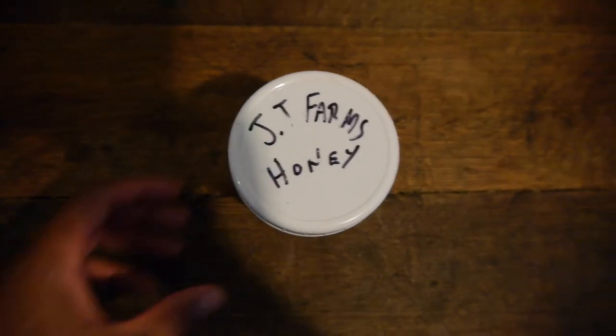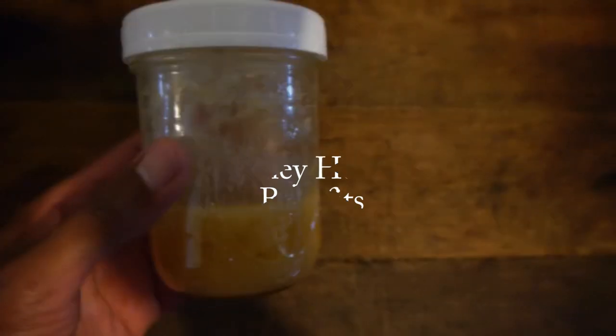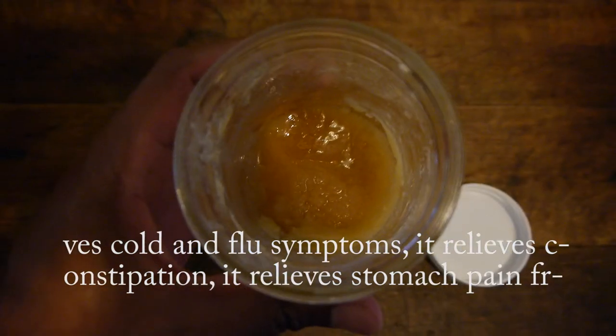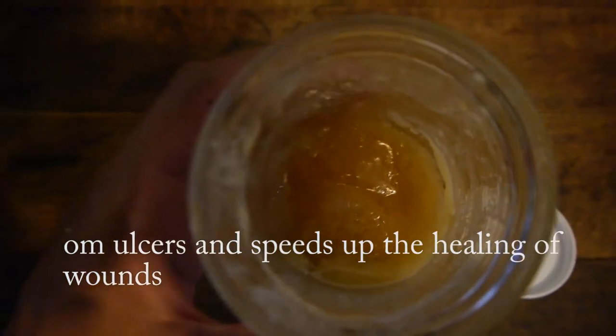Honey has been recognized for its therapeutic and healing properties since ancient times. Honey aids in the elimination of bacteria, helps soothe a sore throat, relieves cold and flu symptoms, relieves constipation, relieves stomach pain from ulcers, and speeds up the healing of wounds.